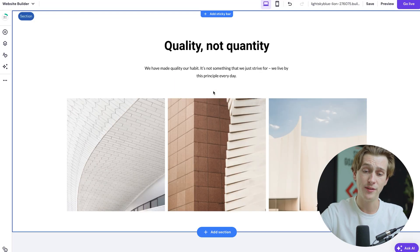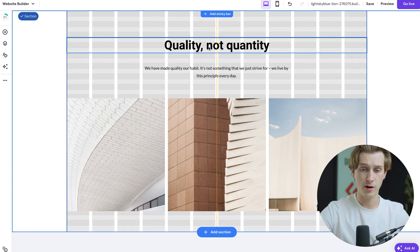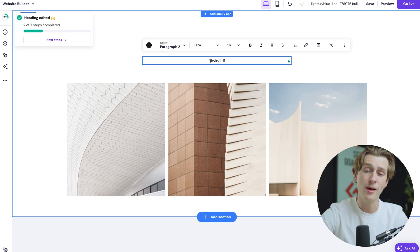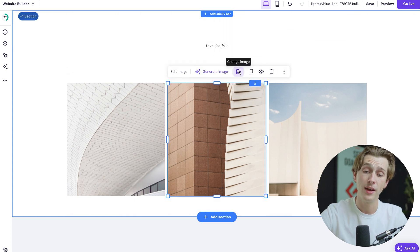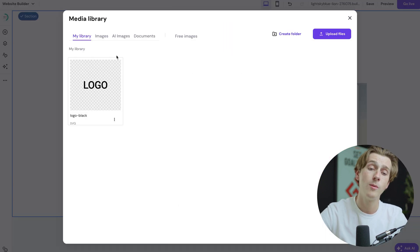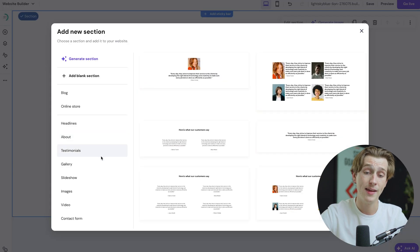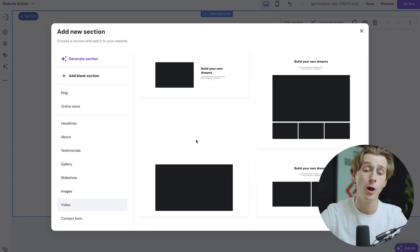I'm just going to pick the first template they have and start editing on the fly. I can drag sections around, move them to different parts of the website with ease, edit text to say whatever I want and adjust the size, edit photos and pick an image from my computer or the media library, and add sections like testimonials, galleries, slideshows, images, videos, and a host of other features.